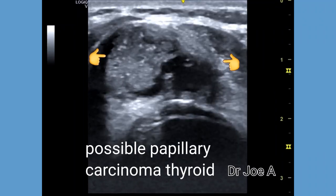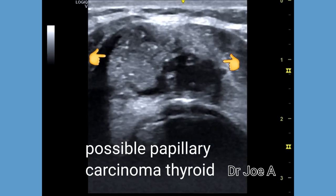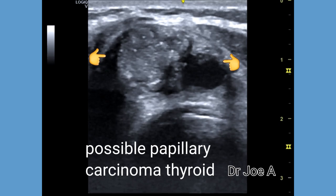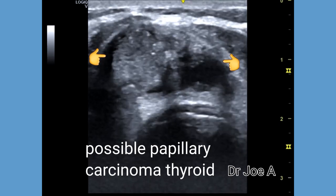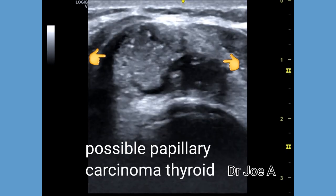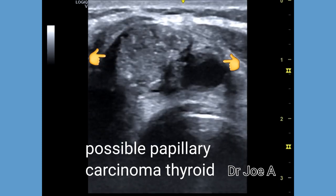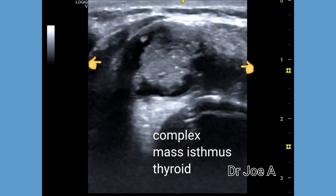This patient has a complex mass of the isthmus of the thyroid. The mass consists of a large cyst measuring more than two centimeters in width, with a mural nodule — a large one — within it. The mural nodule shows irregular margins and multiple microcalcifications.